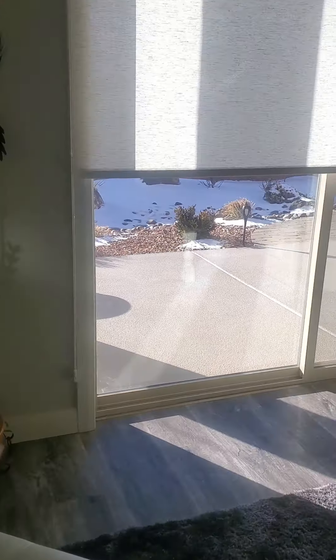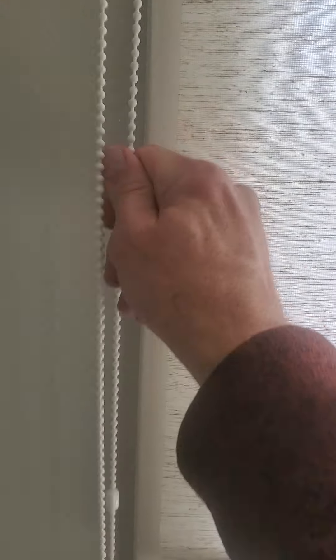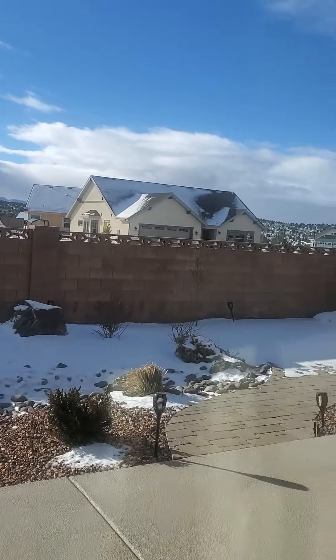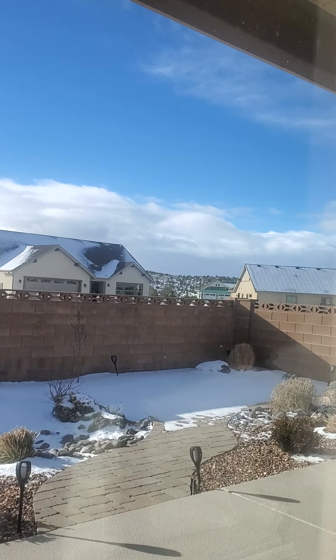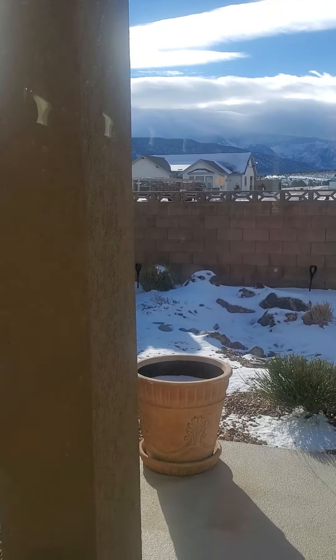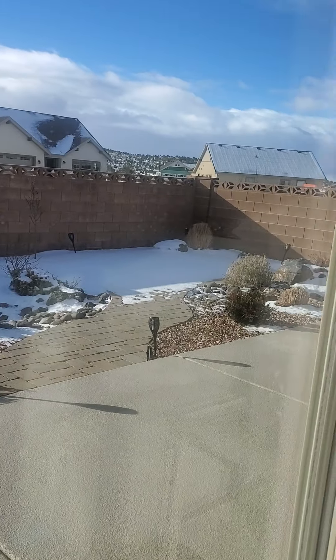Let me look out here. You've got the little covered area, and then it's got kind of a little bit of low-maintenance landscape in the back. But no grass for the dog or anything.